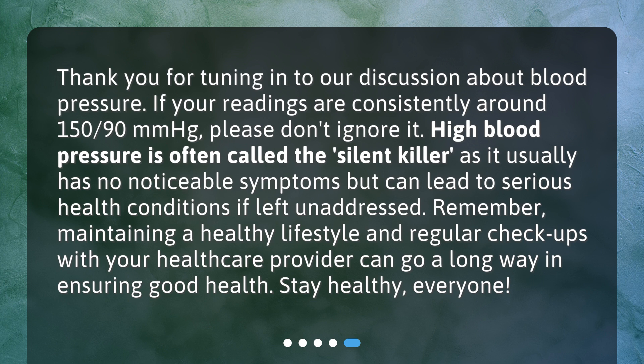Remember, maintaining a healthy lifestyle and regular checkups with your healthcare provider can go a long way in ensuring good health. Stay healthy, everyone.